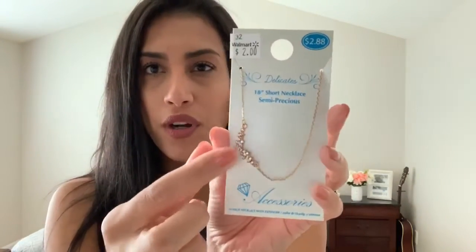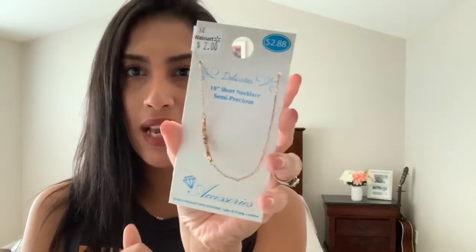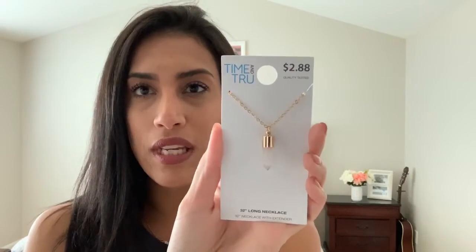The next necklace is from the Accessories brand, on clearance for two dollars. It's gold with little flower detailing and jewels. The next necklace is also gold with a cute little crystal on a long chain, also $2.88 from the Time and True brand.